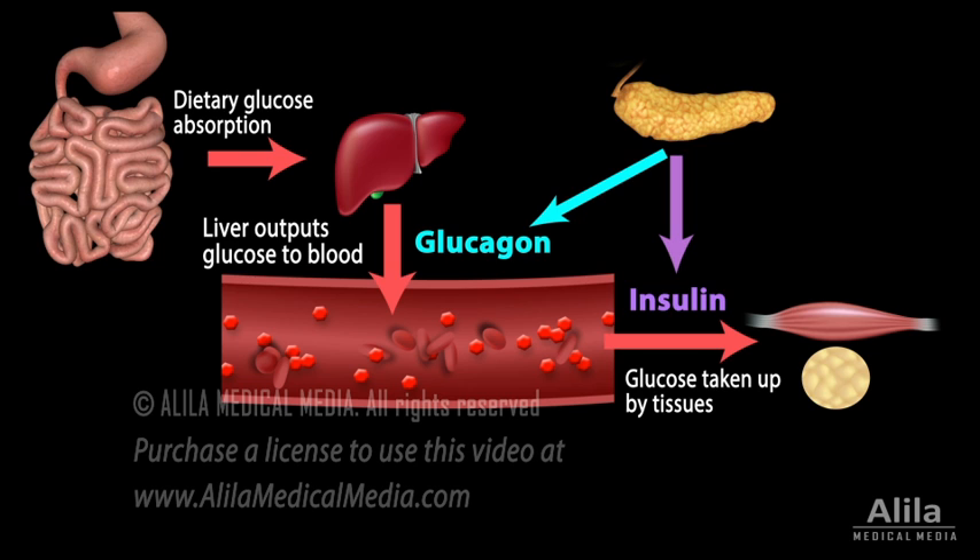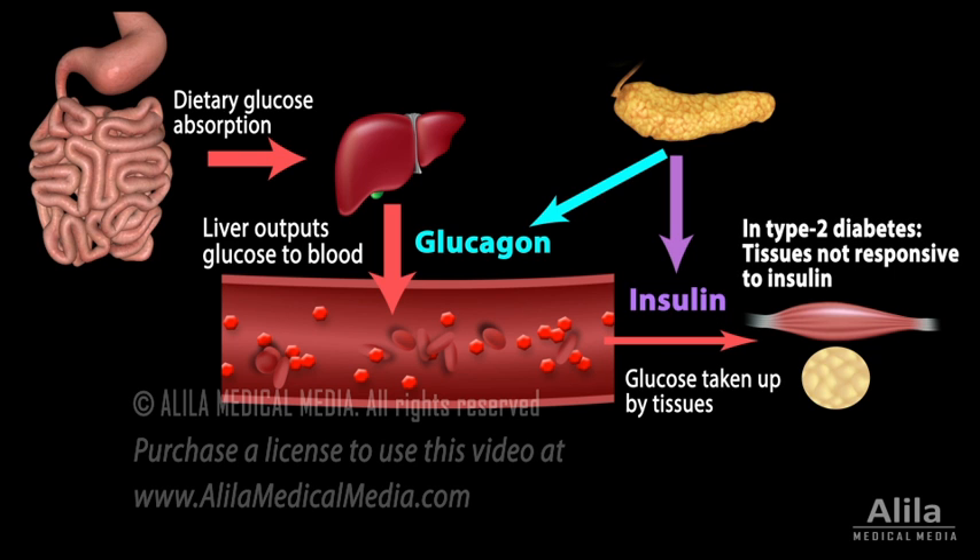While type 1 diabetes is caused by low insulin production and can be effectively managed with insulin injections, treatment of type 2 diabetes is more complex. Type 2 diabetic patients have a normal insulin level, but their cells are not responsive to insulin. However, with time, some patients may also start losing insulin production.